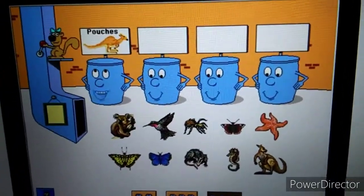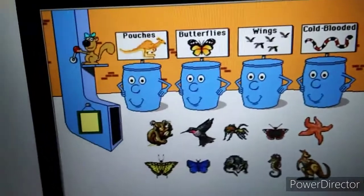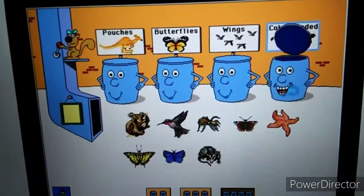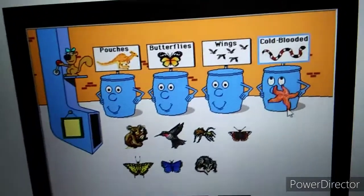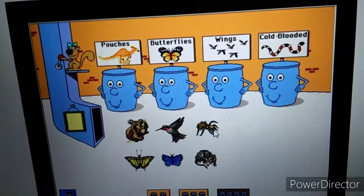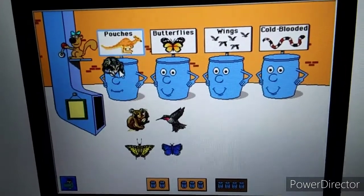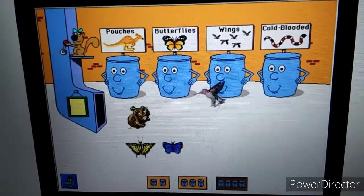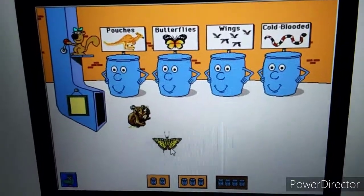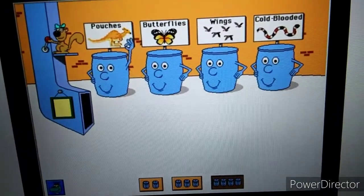Animals with pouches. Butterflies. Animals with wings. Cold-blooded animals. Let's sort some pictures. Kangaroo. Excellent! Seahorse. Great! Sea star. All right! Red admiral butterfly. Excellent! Tarantula — that belongs someplace else. Great! Opossum. Excellent! Hummingbird. Way to go! Common blue butterfly. All right! Tiger swallowtail butterfly. Way to go! Koala. Thanks! All right! You put everything away!